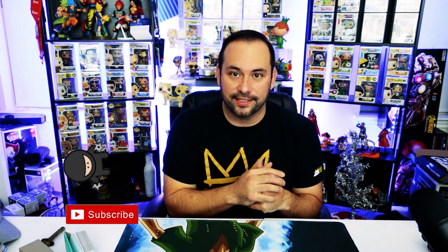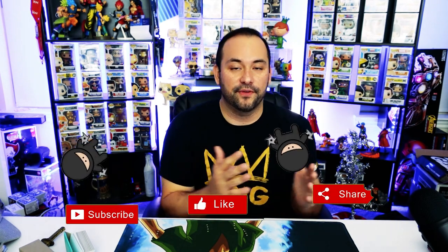Before we dive into the box, please comment, like, and subscribe on the video. It really helps with the YouTube algorithm and it's free to do. Please click that button and leave a comment if you'd like — it means a lot to me and to the channel.